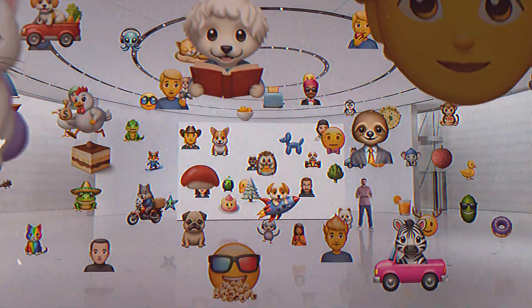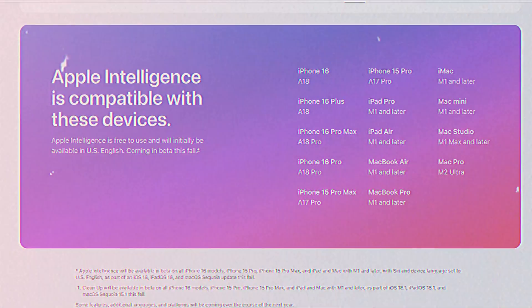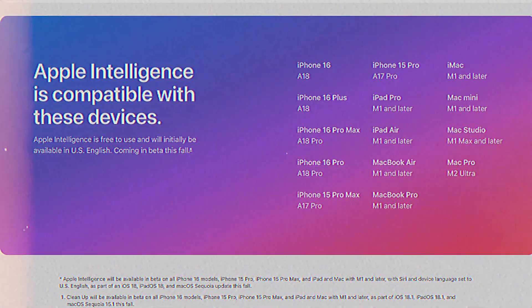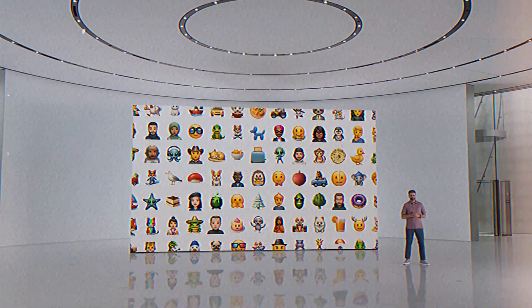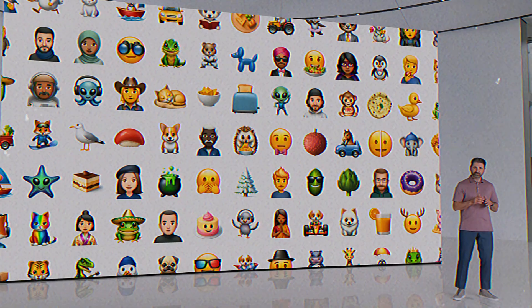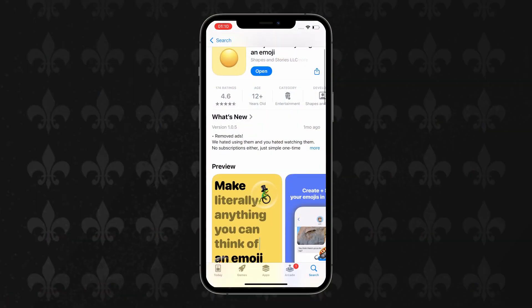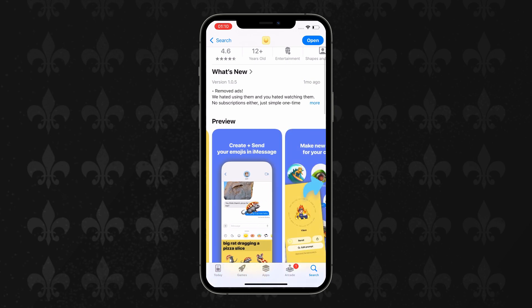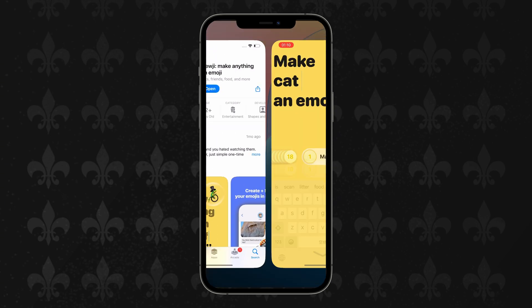Here's the catch: Genmoji is only available on iPhone 15 Pro and iPhone 15 Pro Max, as it's a feature tied to iOS 18 and Apple Intelligence. If you don't have one of these devices and aren't planning to upgrade to iOS 18, don't worry — I've got an alternative for you: Nuji. Nuji also allows you to generate custom emojis based on descriptions and can be found in the App Store. Let's give it a try.